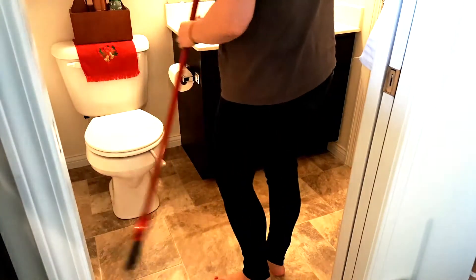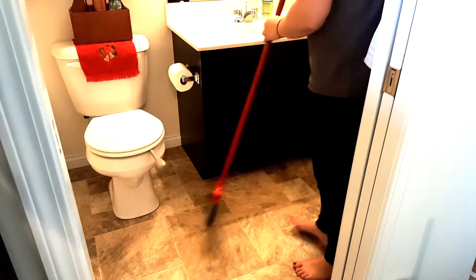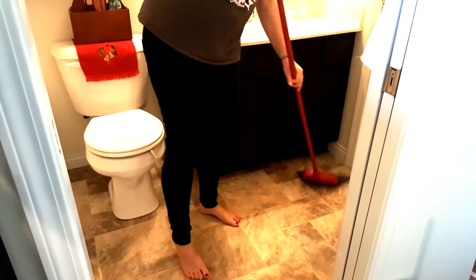If you have watched my cleaning videos before you may have noticed that I used a rack. Well, I started using a broom a while back and it makes a world of difference — it's so much easier.